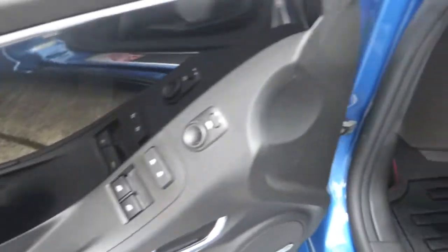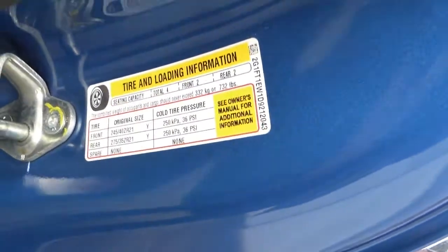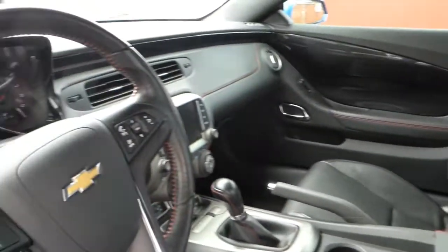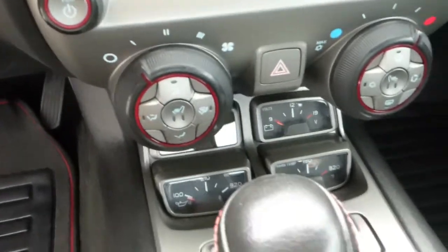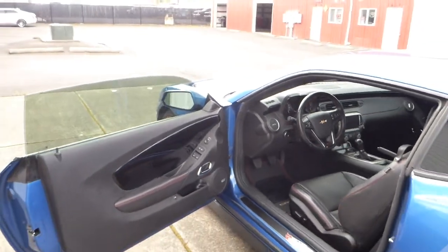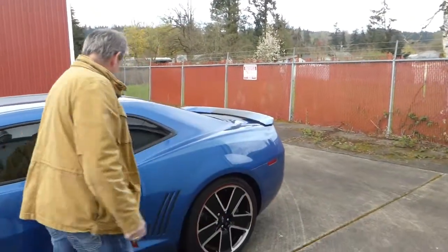This car has all the options, including factory navigation with Chevy's MyLink, giving you Bluetooth and all those modern conveniences. It also has dual mode exhaust for better sound and performance, steering wheel controls, and those period-inspired gauges in the dash. This car also has a heads-up display, so you can see appointments like miles per hour or RPM through your windshield. It also has power seats.